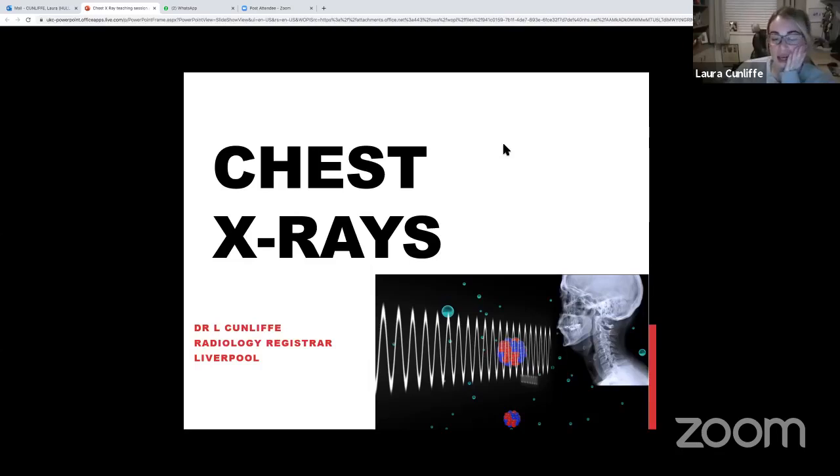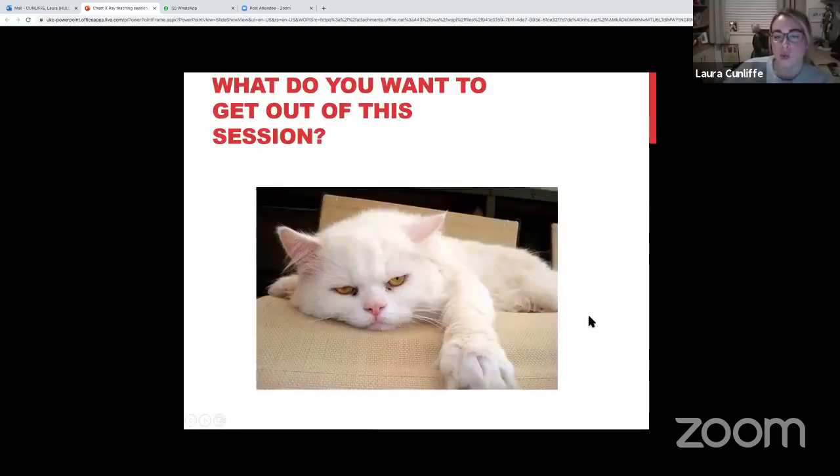Thank you very much, good evening everyone. I'm a radiology resident in Liverpool. I think this is a really good session because everyone thinks they can look at a chest X-ray, but when you start properly training about them you realize how difficult they are. So we'll go right back to basics, which really helps. If there's anything specific you'd like covered, post it in the comments.